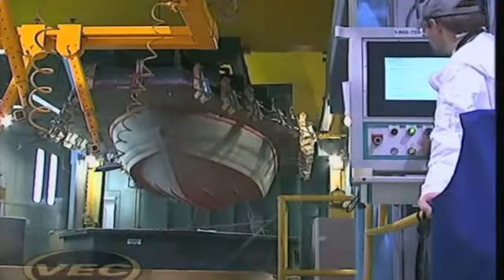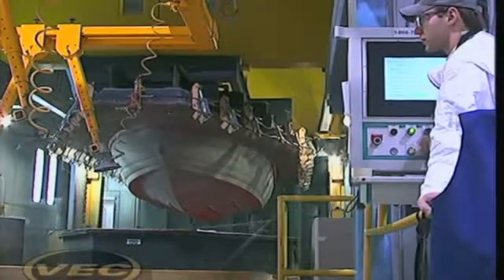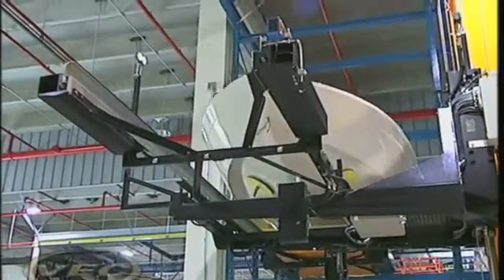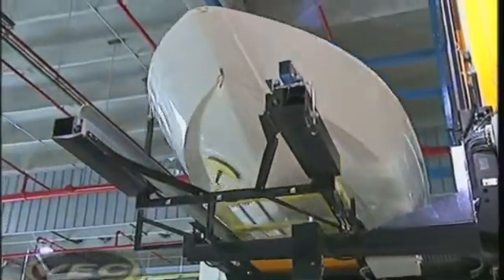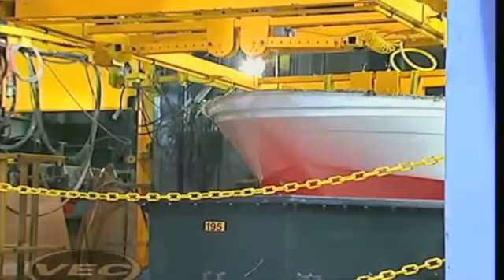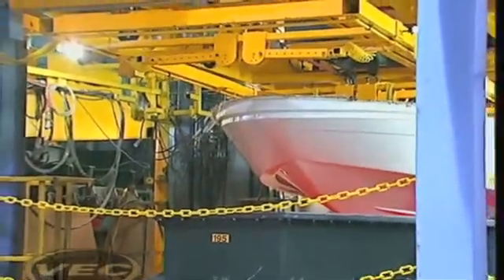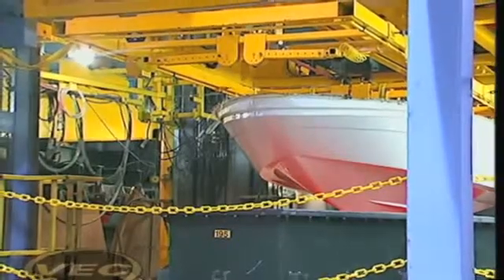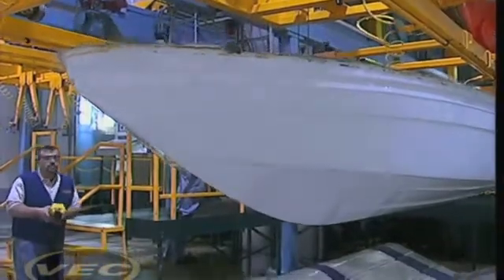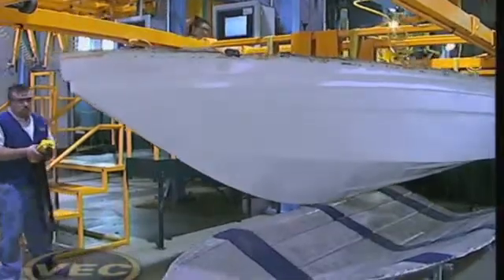VEC produces a superior product because each part is created with a level of precision that simply cannot be achieved with traditional fiberglass or aluminum manufacturing. The VEC manufacturing process produces incredibly precise hulls using a closed-mold composite lamination process that the competition can't touch. The result? One-piece hulls featuring an integrated composite stringer system, ensuring that every boat built with the VEC process is stronger, lighter, and more robust, so you experience a faster, drier, and quieter ride.